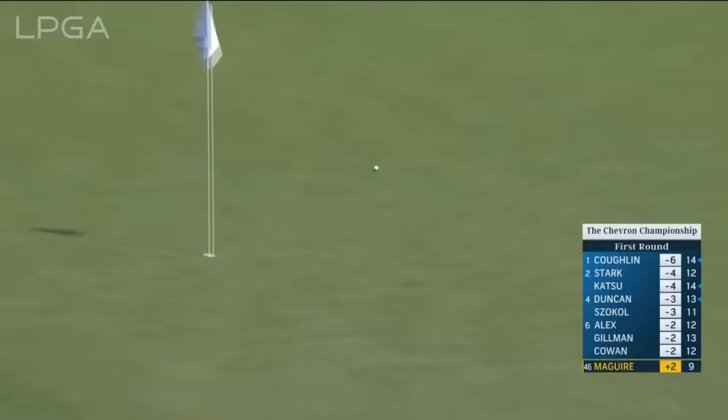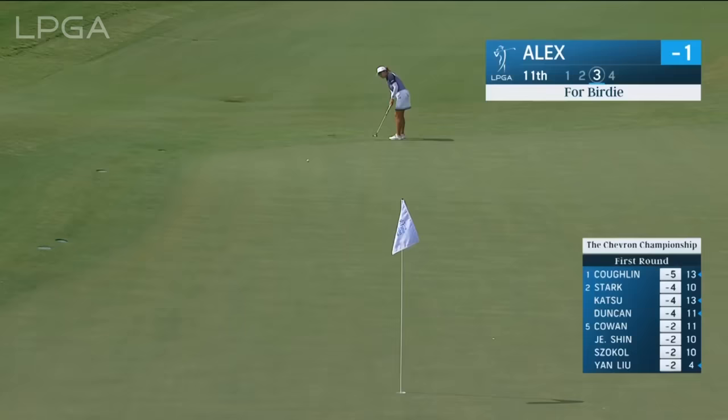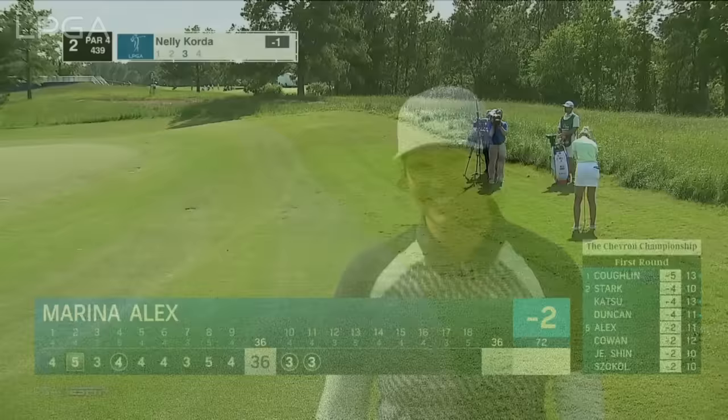Coming in with the hybrid — accessible hole location today on this right side. Beauty. Marina Alex — this is a tricky one, going to use that side slope. It's almost one of those putts: the higher you put it, the more it's going to break. Looks like she judged it nicely — oh, how good is that? Back-to-back birdies to begin the second nine. Jason, her caddy, and then she gets right to work — just so efficient overall.